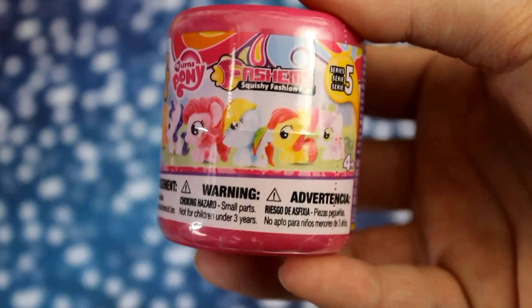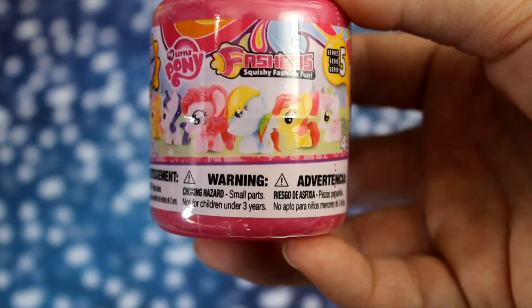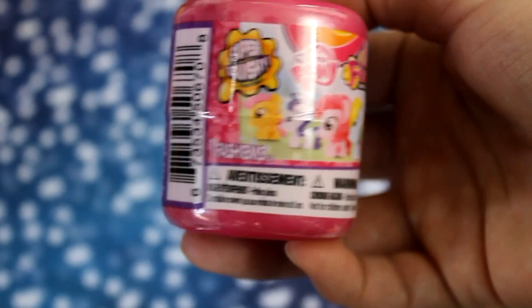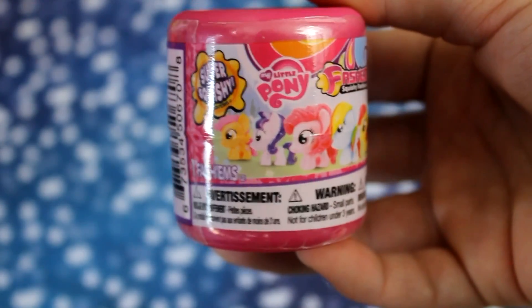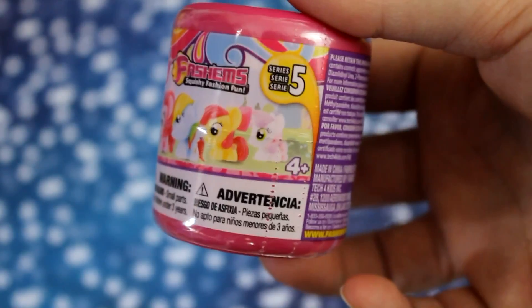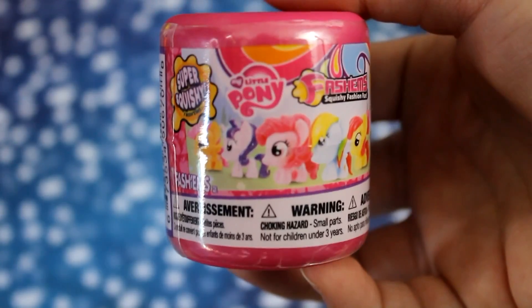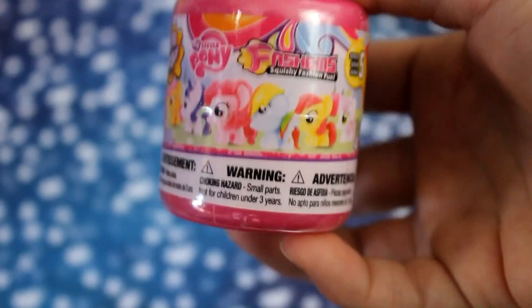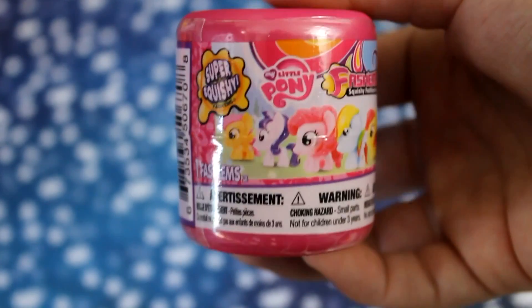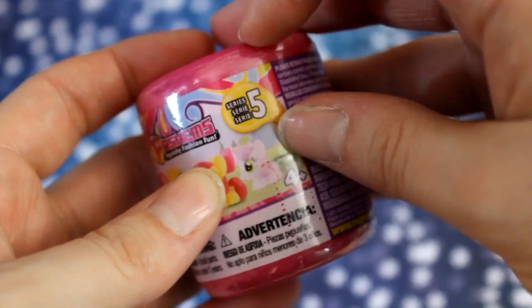Next up I will be doing the My Little Pony one, and this looks to be series five of these super squishy ponies, which will be really fun to play with. I'm super tactile and I love going around and touching things in stores, so this should be fun. Out of these ones I'm hoping for Fluttershy, because that's my favorite pony out of the new series. There's an easy rip tab here.